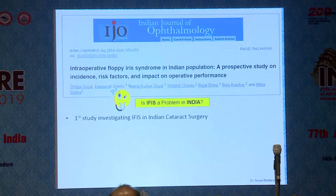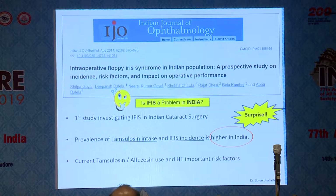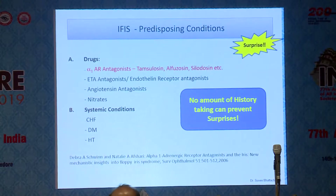IFAS is a very different animal. Pupil expanders or iris hooks really don't do much to prevent the iris prolapse — what they do is give you a constant pupil size so that you can work safely and have constant visibility. IFAS is very common in India, as proven in published literature. The incidence is in fact much higher than in the Western world, and hypertension is an important risk factor along with others.